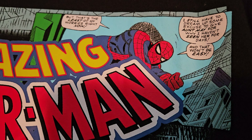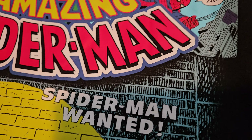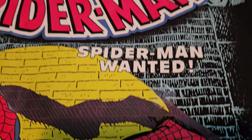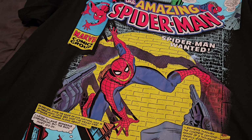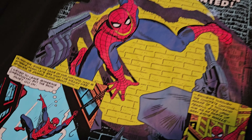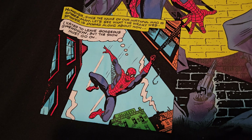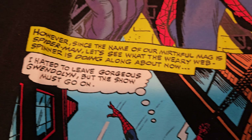As you can see here, it has those little thought bubbles and all this wording and dialogue, and then it says 'Spider-Man Wanted,' with Spider-Man in this awesome pose against the wall with two guns showing. And then Spider-Man swinging towards the city with some dialogue and all that.